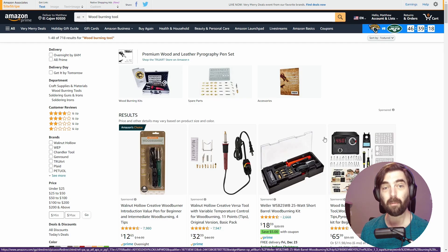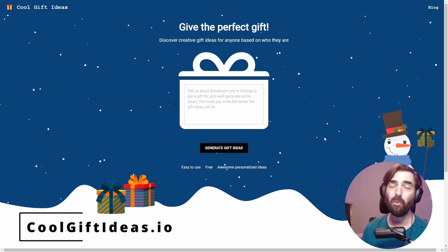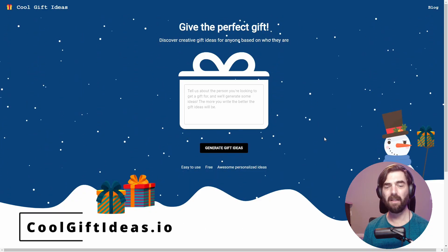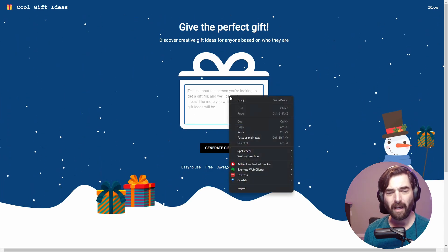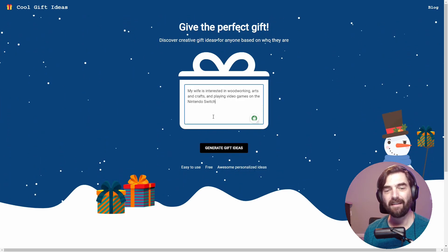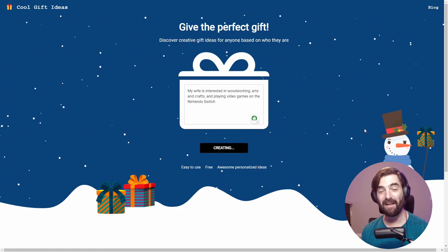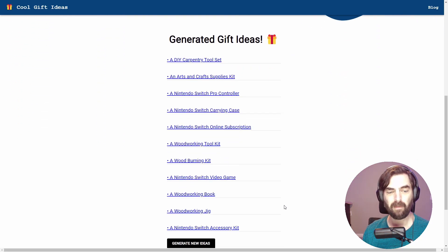Resource number two is a similar idea. It's called Cool Gift Ideas, and you can find it over at coolgiftideas.io. Same kind of concept here — you might get some different results, but let's see what happens. I'm going to copy and paste the exact same prompt in here and see if it generates the same ideas or different ideas. It looks like it has some of the same ideas and some different ideas.